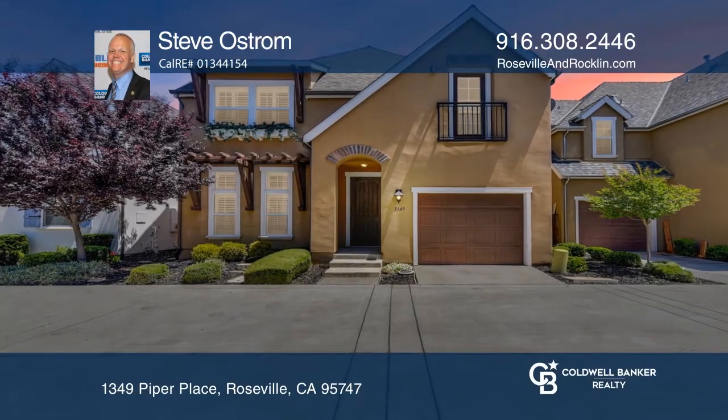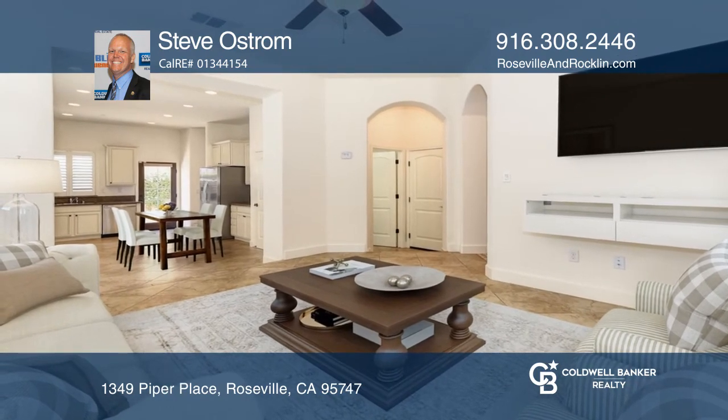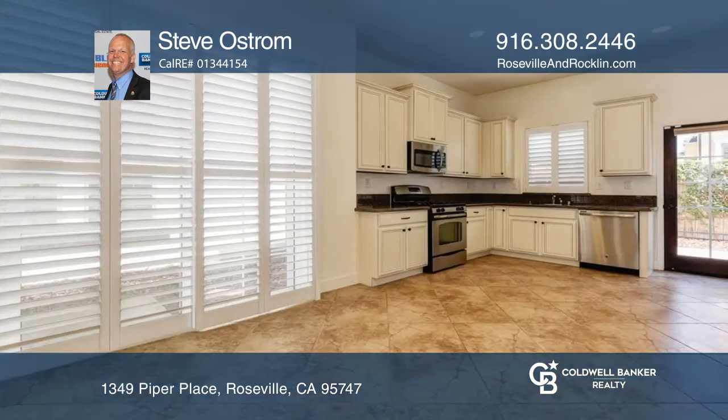Lovely details welcome you into this three bedroom, two and one half bath, Tuscany inspired home. You will love the warm tones, plantation shutters, arched entryways and tile work throughout.